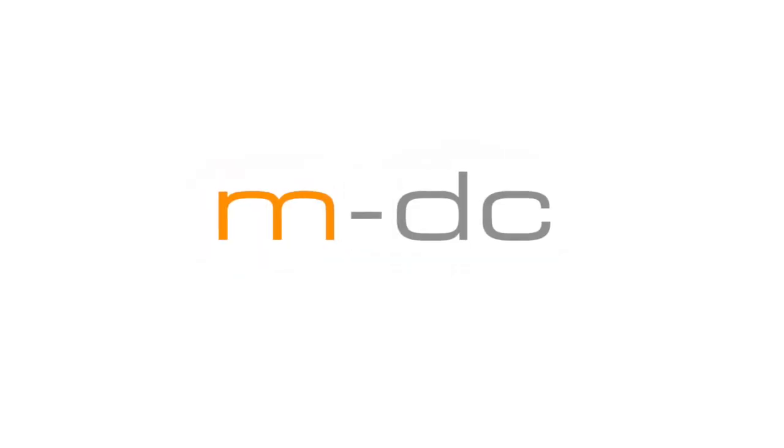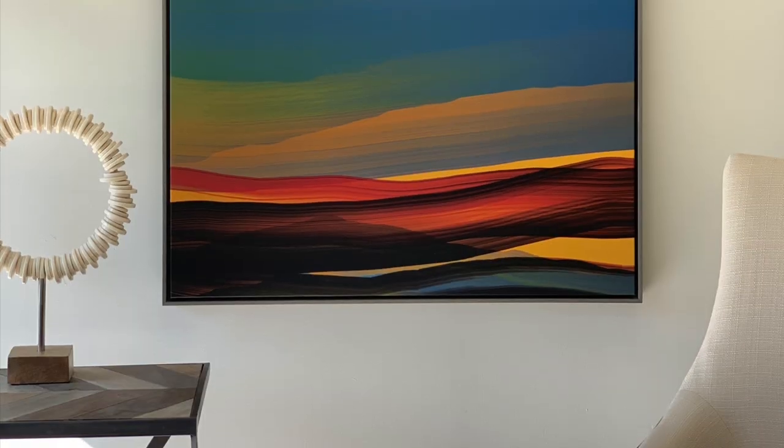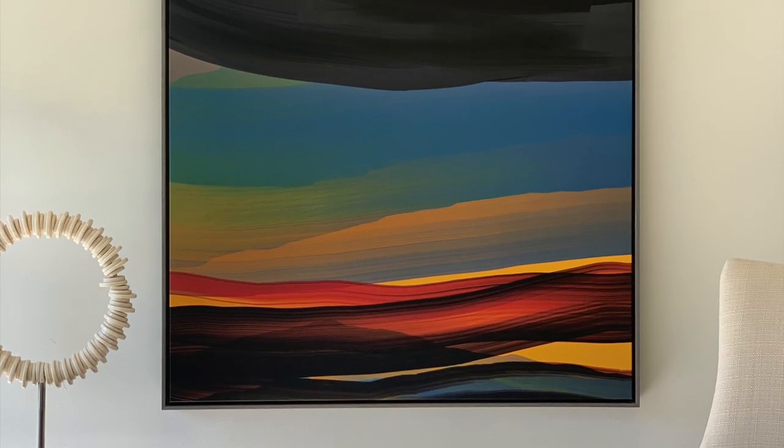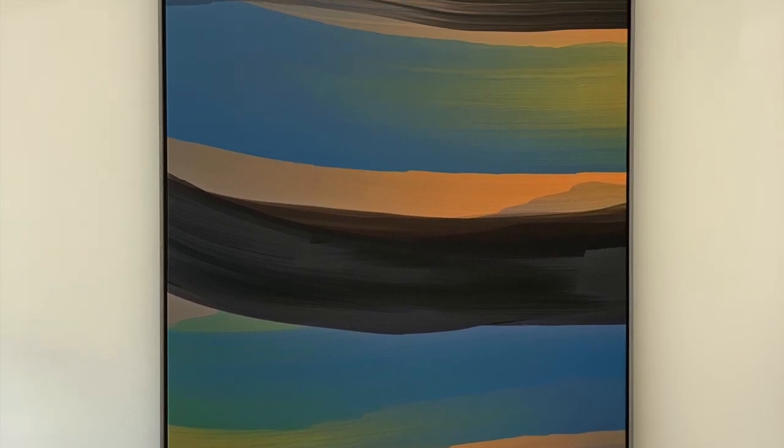Hi, this is David from the Modern Digital Canvas Design Studio, and today I'm going to run you through some of our product options. We specialize in beautiful modern art designed in our New York Design Studio.